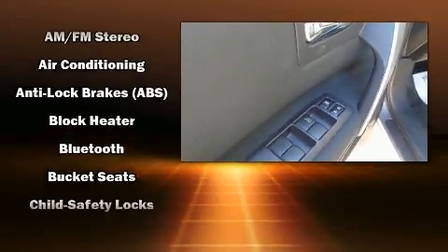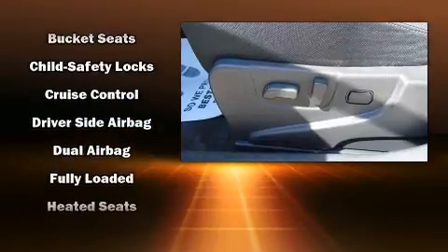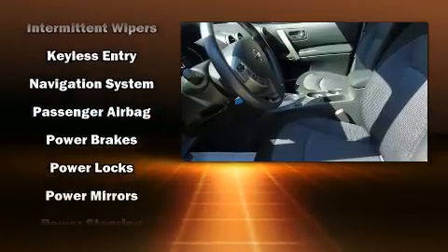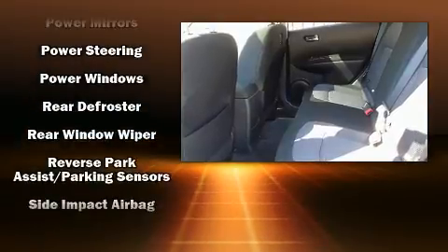Nissan ensures the safety and security of its passengers with equipment such as dual front impact airbags, front side impact airbags, brake assist, anti-whiplash front head restraints, ignition disabling, and four-wheel disc brakes with ABS.